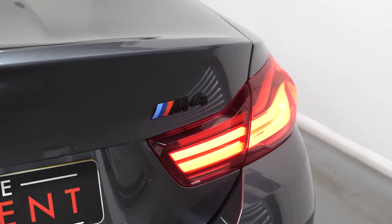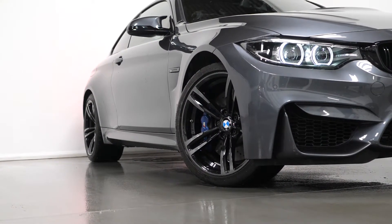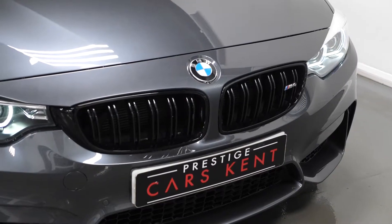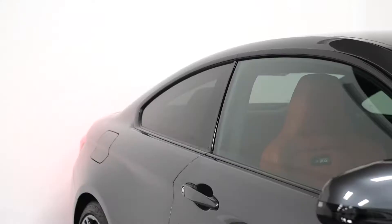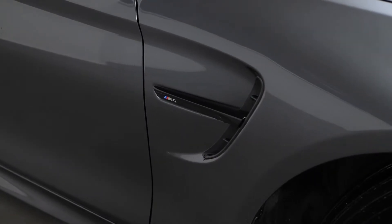The car is finished in mineral grey paintwork. You have the 20-inch M double spoke style alloy wheels painted in jet black with the blue M brake calipers, the jet black kidney grills with the M4 badging, and the privacy glass through the rear.